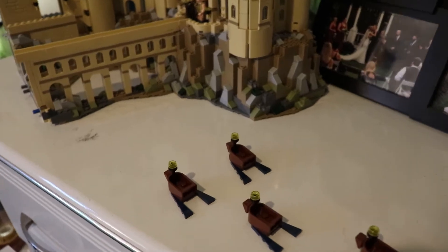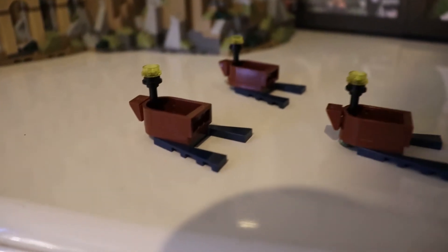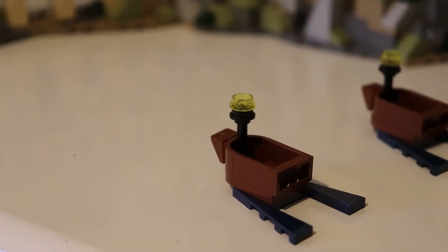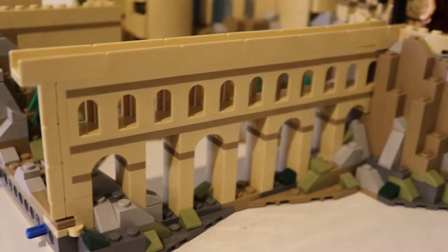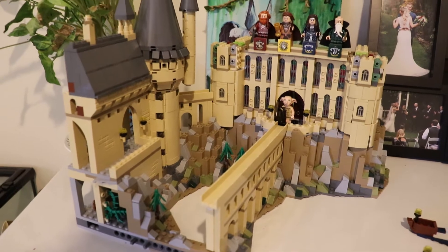And the incredible boats that are moving along in the water. You can also see the beautiful bridge.